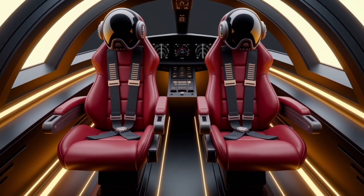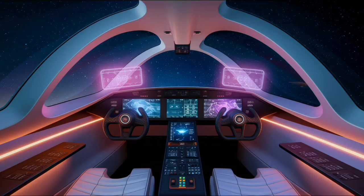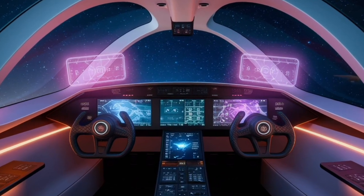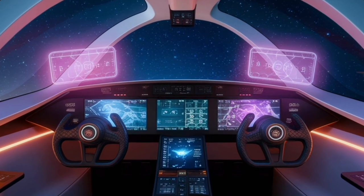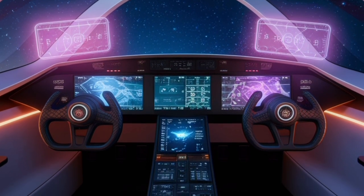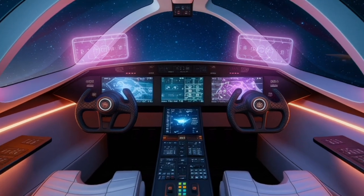The Rafale comes in several variants to suit different operational requirements. The Rafale C is a single-seat, land-based version optimized for air force operations. The Rafale B is a twin-seat variant used primarily for training and missions requiring a weapons systems officer.